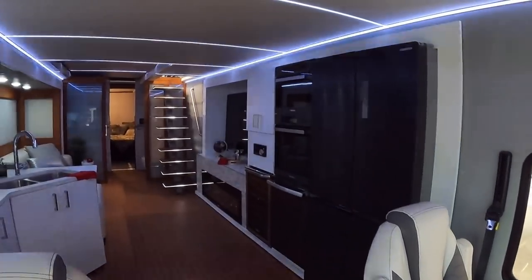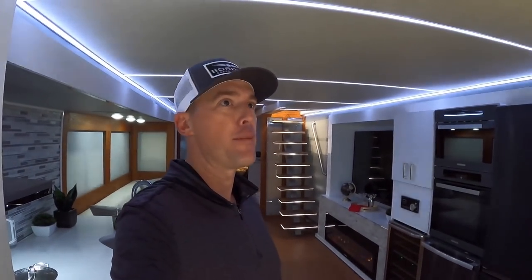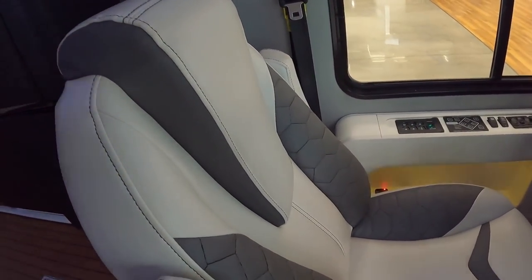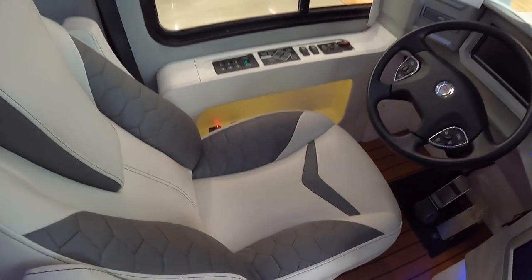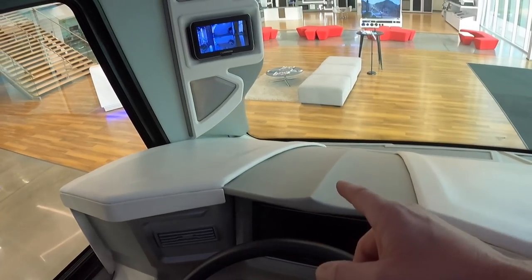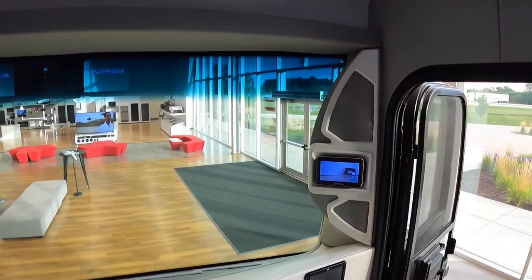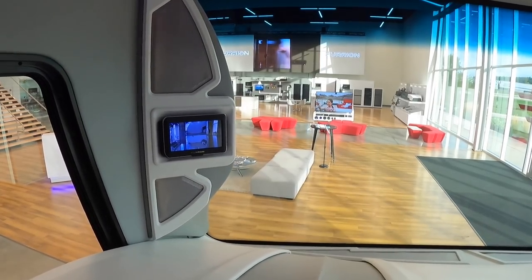Whoa, this is super nice. This really feels like I'm in a high-end yacht. Check out the driver's area here — almost like a honeycomb print on the stitching. I've seen that in Lamborghinis and high-end automobiles. Huge digital screens here, and I really like the location of this backup camera because you've got your large windshield. You actually have two backup cameras here, and the nice thing about them is they're directly at eye level.